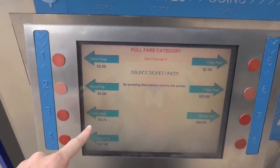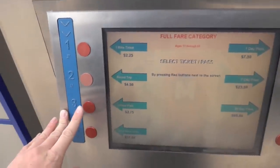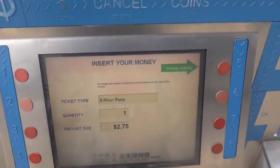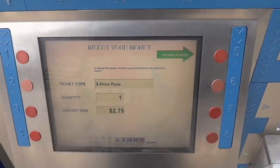Now I'm going to go with the two hour pass because I have to make a bus connection. Anytime you're making a connection, this is usually the best option — gets you the most bang for your buck, if you know what I mean. So we're going to buy one two hour pass for $2.75.